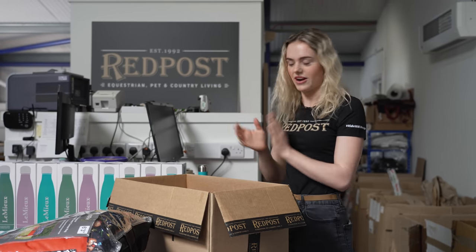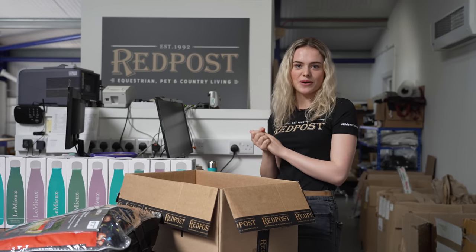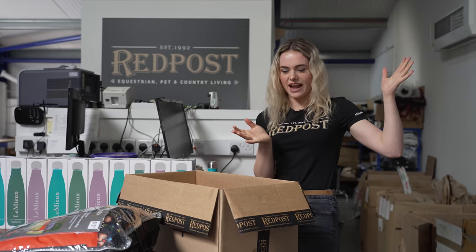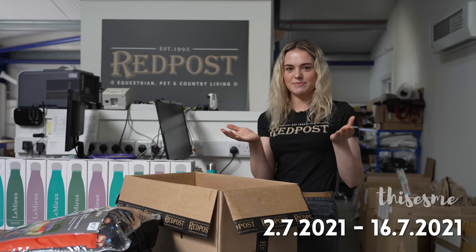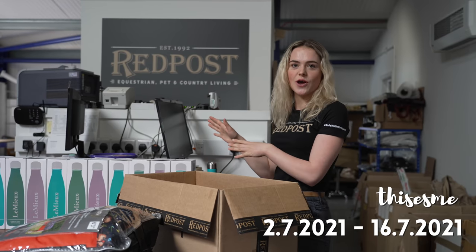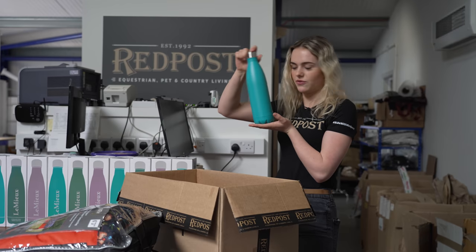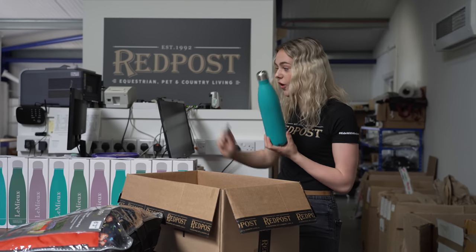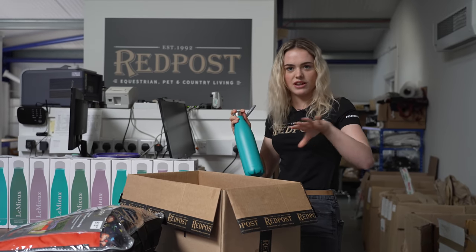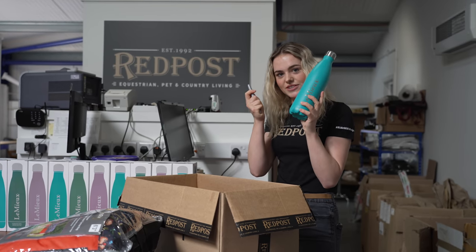Red Post Equestrian have been very kind and we're actually going to be doing a special offer just for you guys, because when I work with brands I love to give back to you. If you order on the dates up on screen and use the code, if you spend over 50 pounds you'll get five pounds off your order and you'll also be entered into a random draw to win a Lumiere water bottle for free that I will be signing as well. All the information will be in the description.